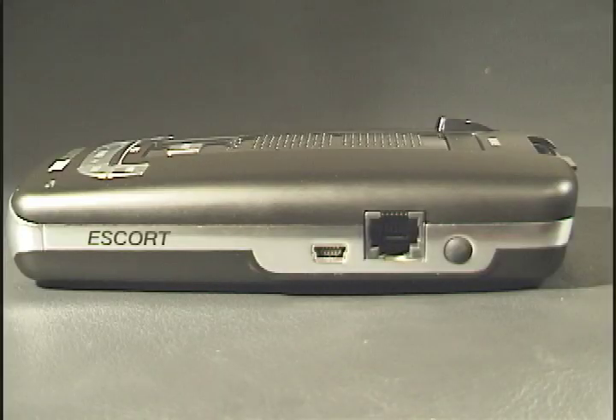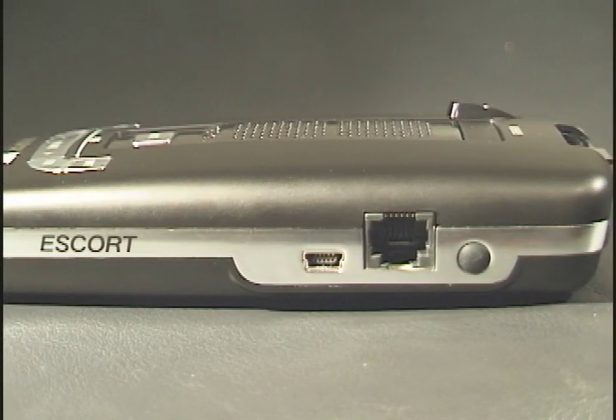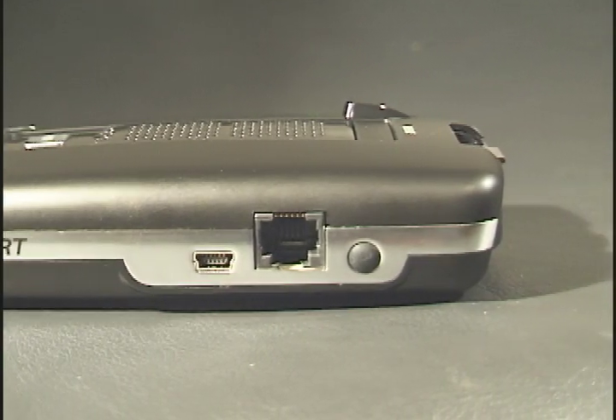Controls are backlit, making them easier to find at night. A USB port connects the Max to a PC for camera database updates. An audio jack powers an external speaker or headphones.